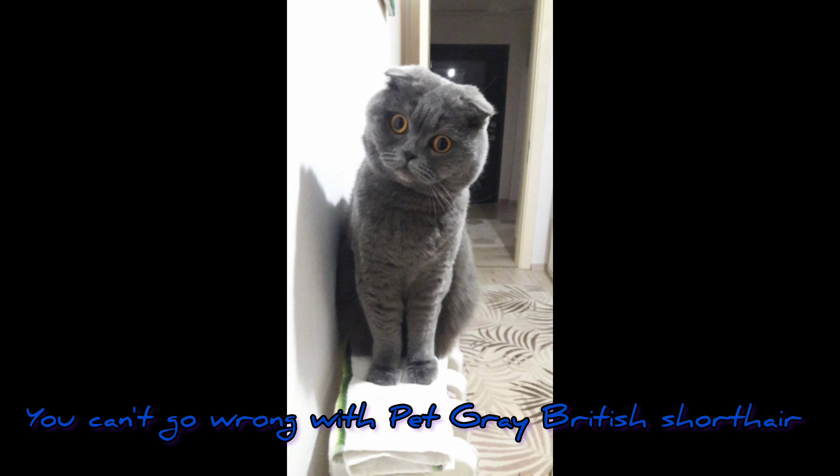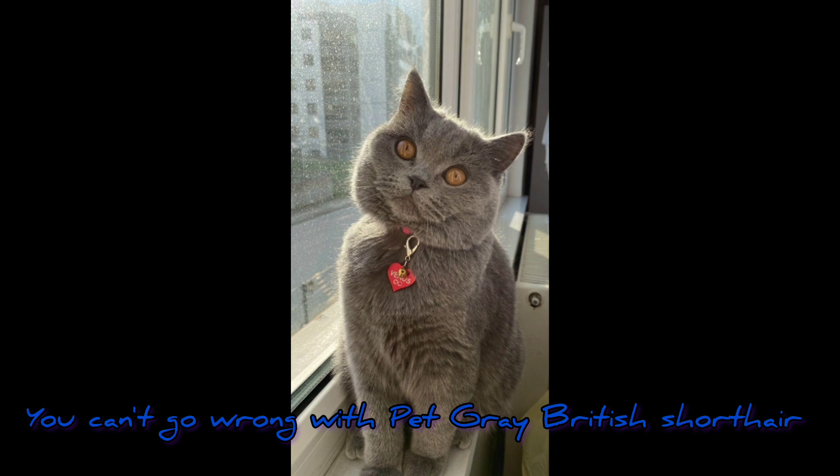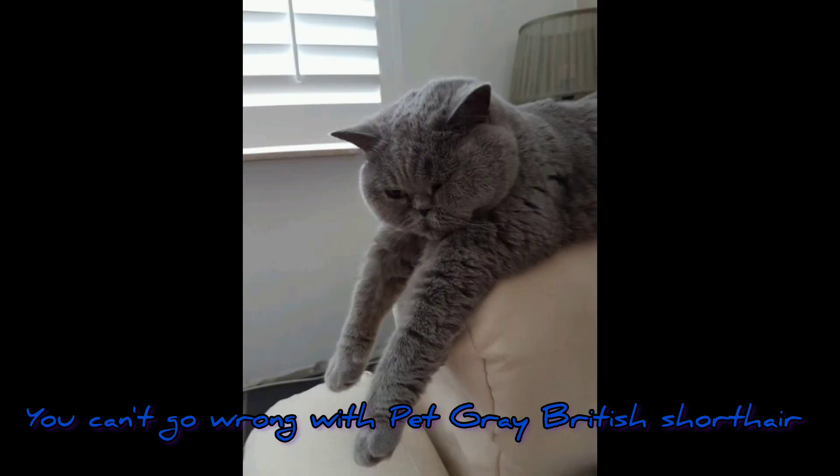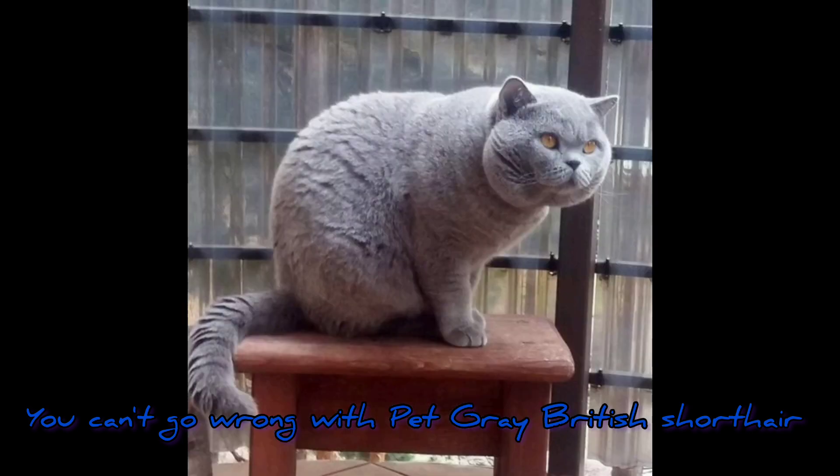All that said, there are some important points you should keep in mind if you are searching for a British Shorthair as a pet. You'll probably arrive with a number of questions like: how should you choose a British Shorthair, where can you get one, what do they eat, and how long do they live?